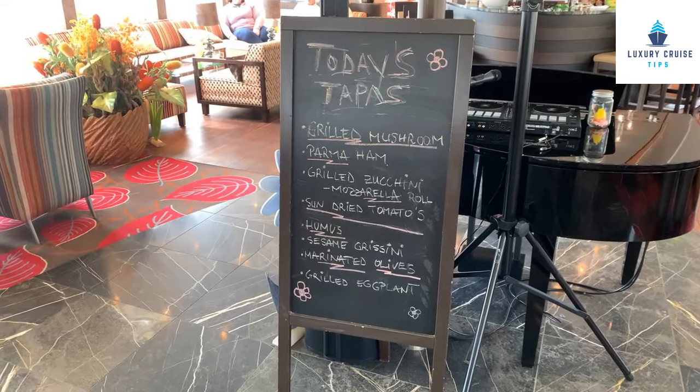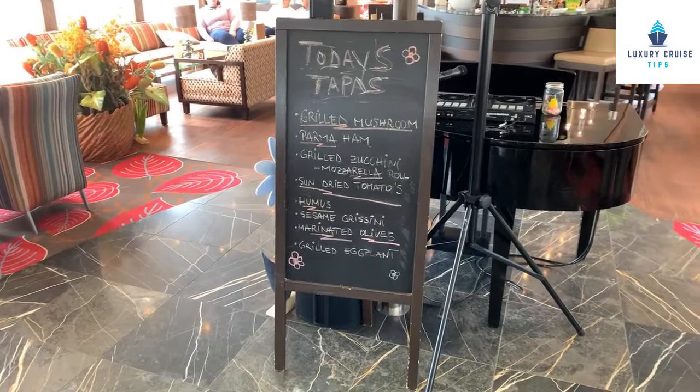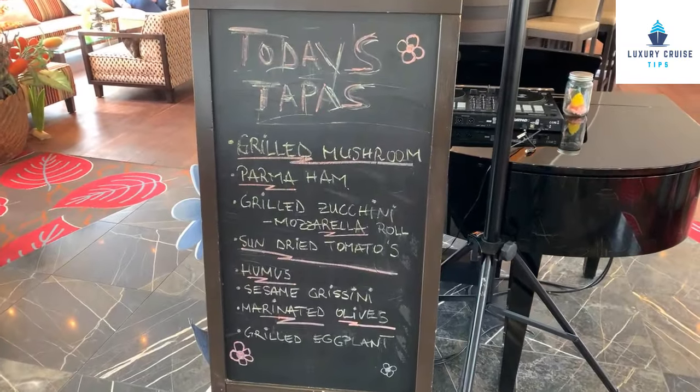Both Ama and Avalon include beer and wine with lunch and dinner, and both have a happy hour with an open bar for about an hour in the evening, either before or during the port talk. Ama also offers tapas during the afternoon — pretty much all day — so if you want a snack you can just order from the bartender or lounge staff. Avalon does not really have that, so I'm giving food again to Ama.